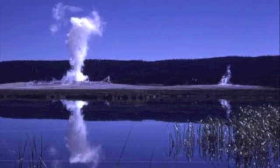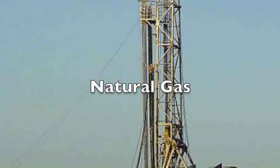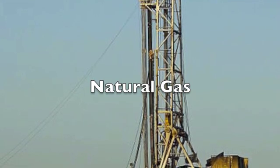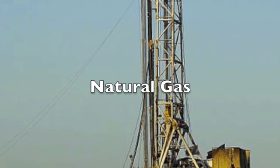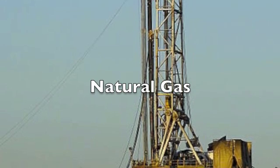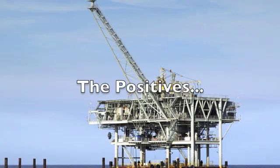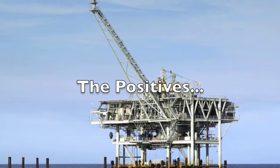Natural gas is considered a new type of resource that is often described as the cleanest fossil fuel. Natural gas is mainly composed of methane, typically with 0–20% or higher hydrocarbons, which is primarily made up of ethane. Natural gas is related to crude oil and is found underground. The positive effects of natural gas are that it burns cleaner than oil and coal and produces less greenhouse gases.